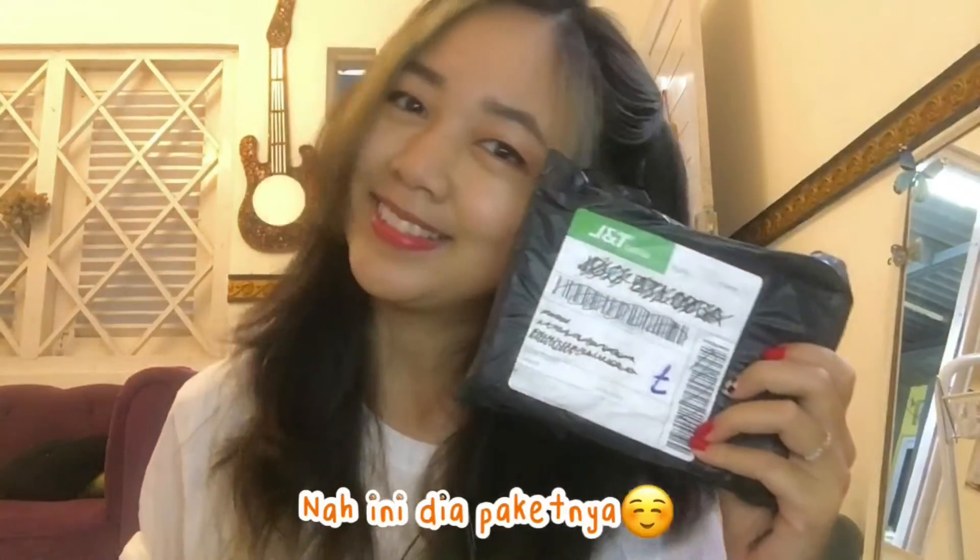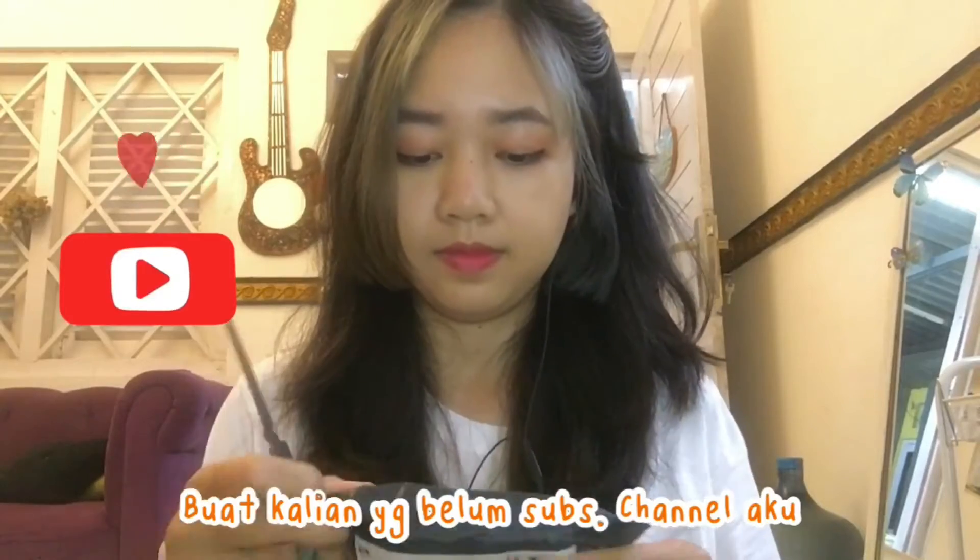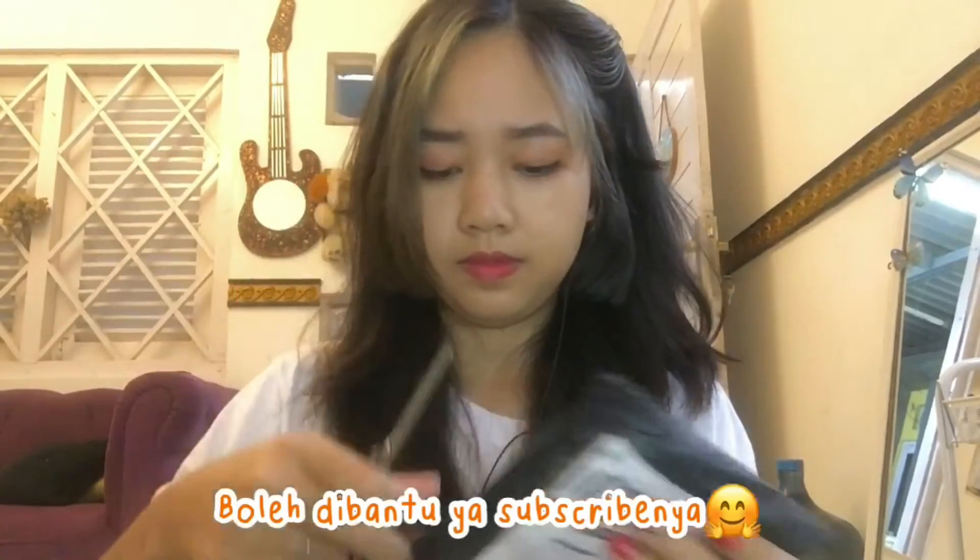This is the package. For all of you who haven't subscribed to my channel, can you help me? Thank you. Let's go to the package.